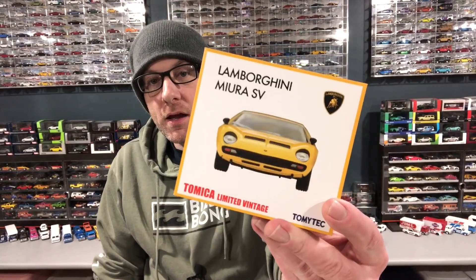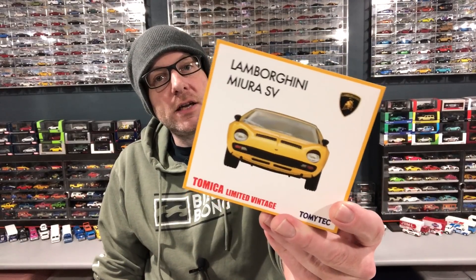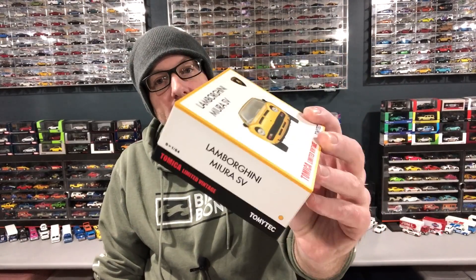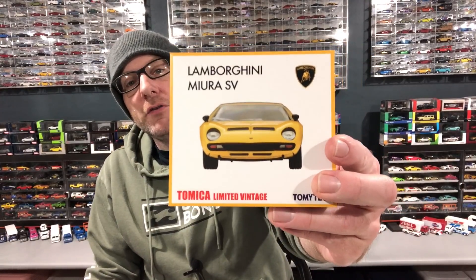First of all, I got a gift from my buddy Dicastrum — he picked me up one of these Tomica Limited Vintage Lamborghini Miuras in yellow. So this is just beautiful, this is so fantastic. I got one of these. These are not cheap and very, very awesome.